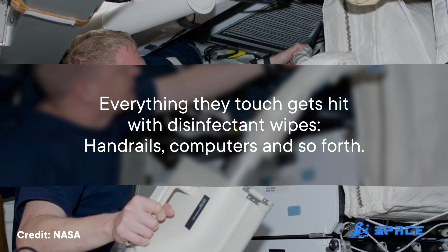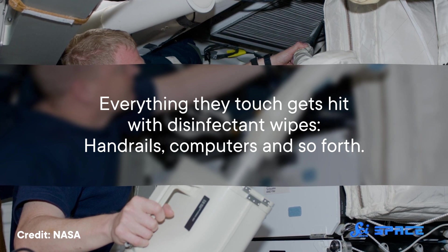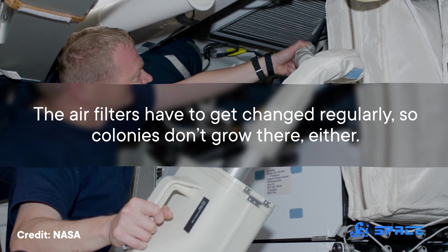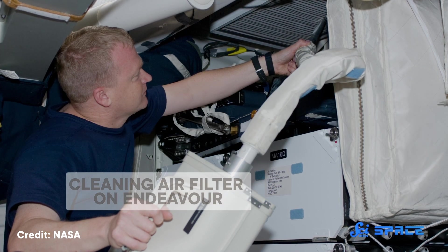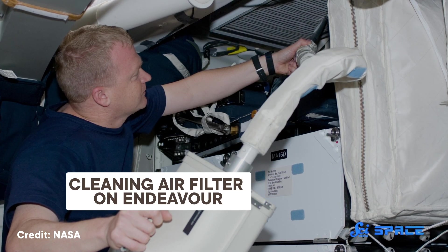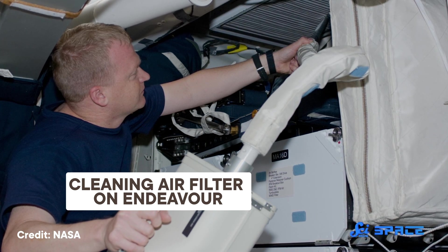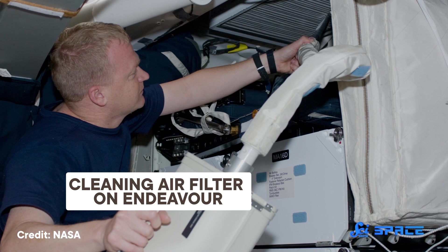It turns out that the cleaning methods are pretty similar to what you or I have to do down here on the ground, except for the whole floating debris and the completely closed air system thing. Everything they touch gets hit with disinfectant wipes — handrails, computers, and so forth. The air filters have to get changed regularly so colonies don't grow there either. They also vacuum a bunch, also to prevent dust from floating around and getting stuck where it's not supposed to be, because in microgravity it doesn't get collected in the carpet.